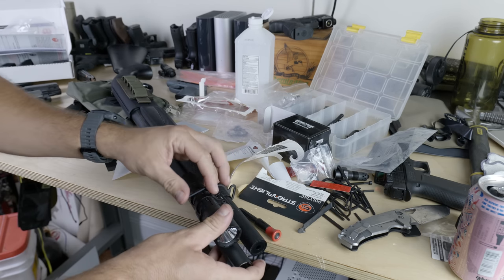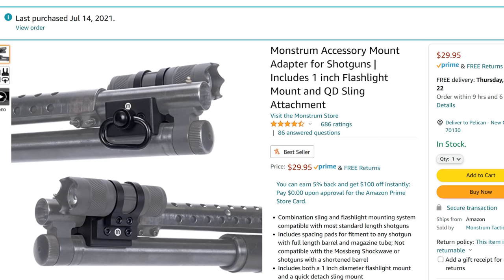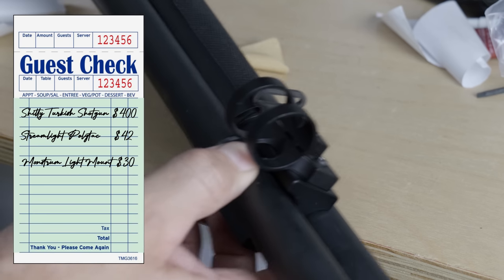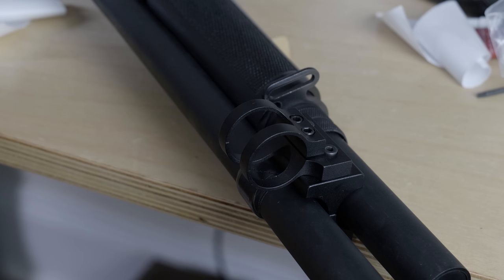My second largest expenditure was a whopping $30 for a decently rated H-mount made by Monstrum, which clamps up to the barrel and the magazine tube. Both sides have a QD cup for a sling, and it also comes with a one-inch ring for your flashlight — you can mount that on either side, top or bottom. That leaves us $30 to get a side saddle and a sling.